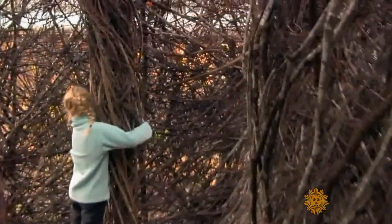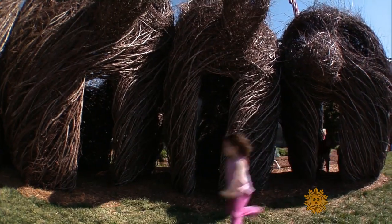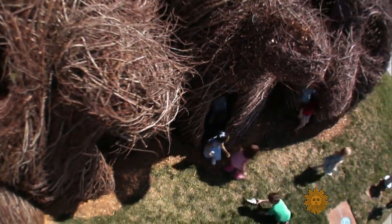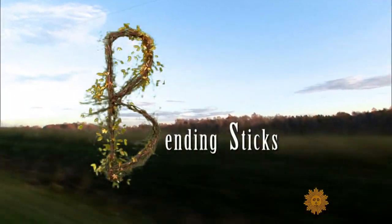Yesterday we were overwhelmed with children. Kids love them, but so does the art world. Dougherty has won both the Henry Moore and National Endowment for the Arts fellowships, and has even been the subject of a documentary called Bending Sticks.